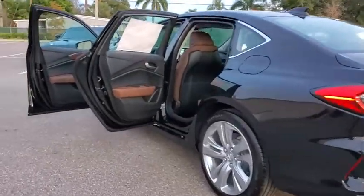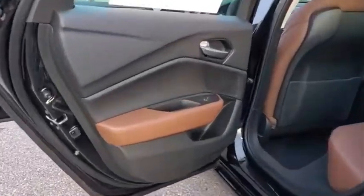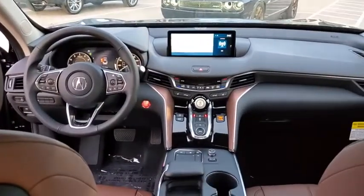Traction control, navigation system, power passenger seat, leather-wrapped steering wheel, dual airbags, power steering, four-wheel disc brakes, center armrest, electronic stability control, power windows.